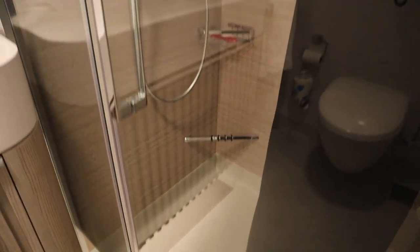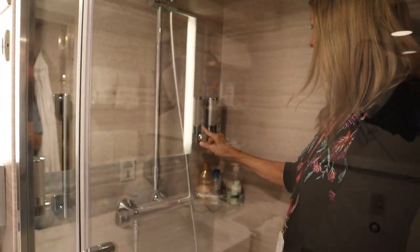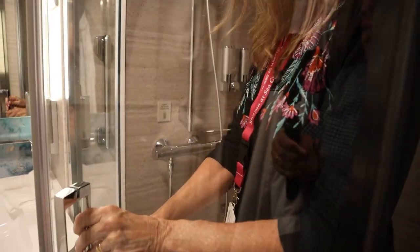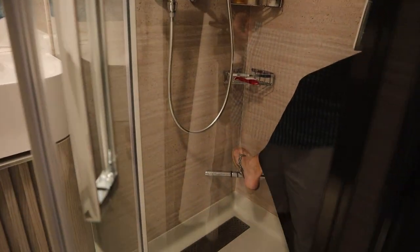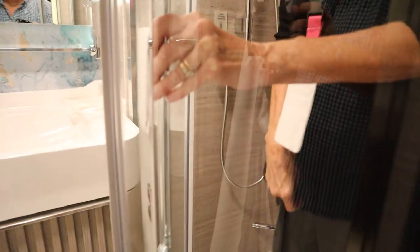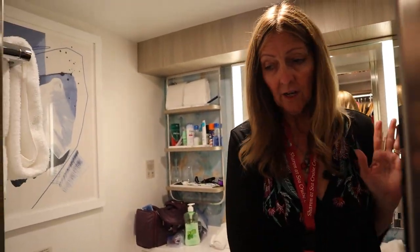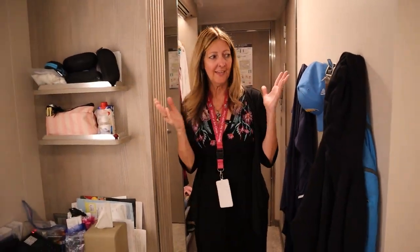Lots of space in this shower. You have a nice shower head up here that you can take down if you want, and you have your body wash and shampoo in here as well. There's a nice little bar down here if you want to shave your legs and lift your leg up a little bit. So it's quite large for a cruise ship bathroom. Now let's head out to the rest of the cabin.